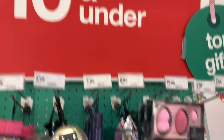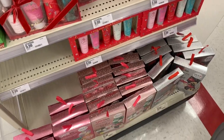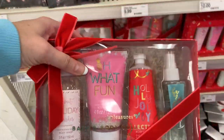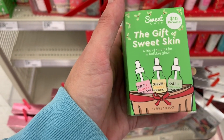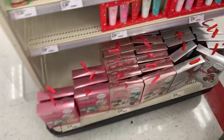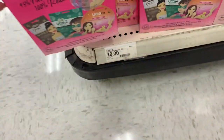Coming in right under ten dollars at $9.99, we have a Sugar Frosting body wash, a Sugar Frosting body scrub, a lotion, and a body mist — all Sugar Frosting scented. Then we have the Gift of Sweet Skin by the brand Sweet Chef — Beet, Ginger, and Kale serums for ten dollars. Down here we have some Yes To mask sets: sets of four masks, and this is a Target exclusive for ten dollars.